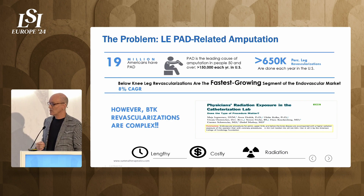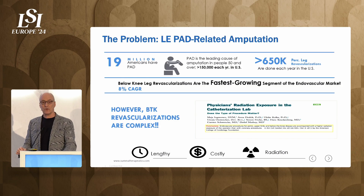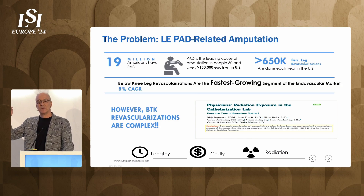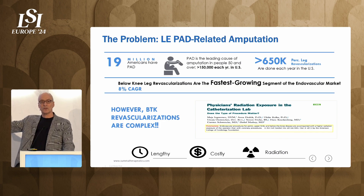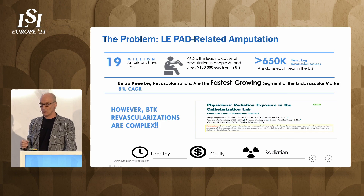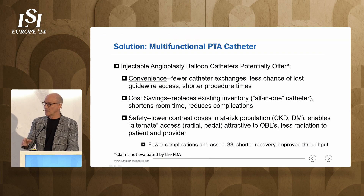Of the 150,000 or so lower extremity amputations done in the U.S. each year for peripheral arterial disease, 80 to 90% of them could be spared amputation if they see a vascular specialist and undergo an attempt at revascularization. There are already a couple hundred thousand patients who undergo those procedures in the U.S. each year, but there's almost double that amount who could benefit. So it's a growth market, and we intend to help practitioners expand into that market.